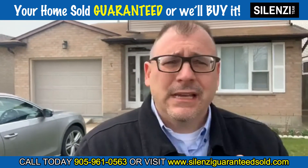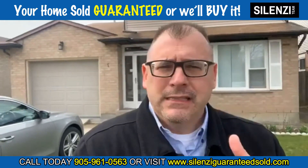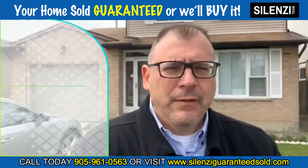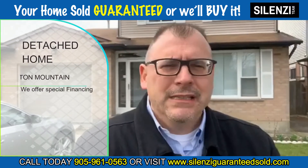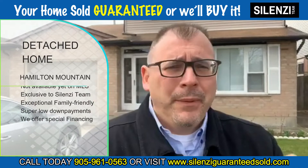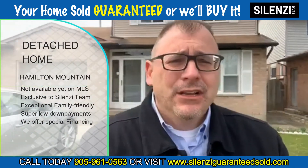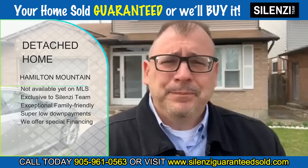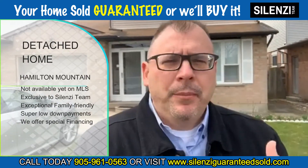It's in a very desirable part of Hamilton Mountain — a detached home in an exceptional, family-friendly neighborhood that has everything you need and want. You can buy this with super low down payments, and we can even offer special mortgage rates and financing. When you work with our team, we provide you with so many exceptional buyer benefits.